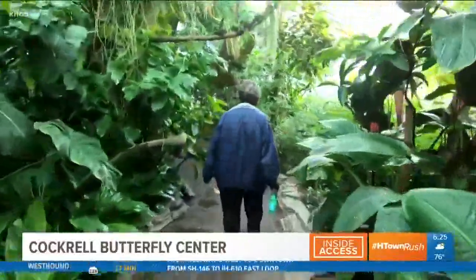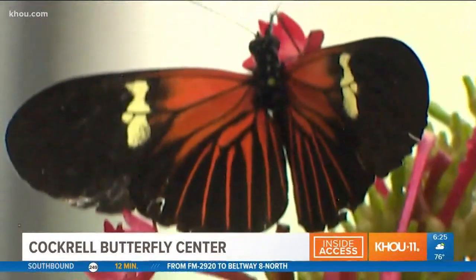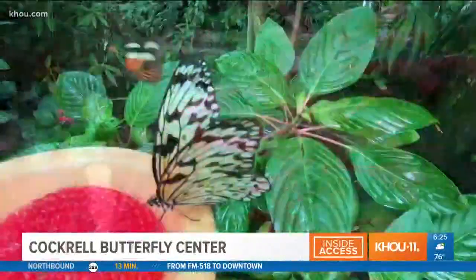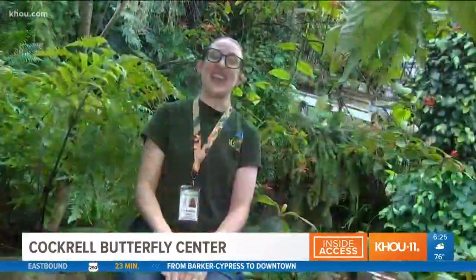A lot of people, when they come in here, they're hoping for a butterfly to land on them, and you have some good advice on how to do that. If they're dressed in bright colors — reds and oranges — they have a much higher rate of butterflies landing on them. They really like people who are sweaty; they get their salt from mammals. Go on a sprint through Herman Park, come on in in your brightly colored workout gear, and you'll probably see a lot of butterflies land on you.